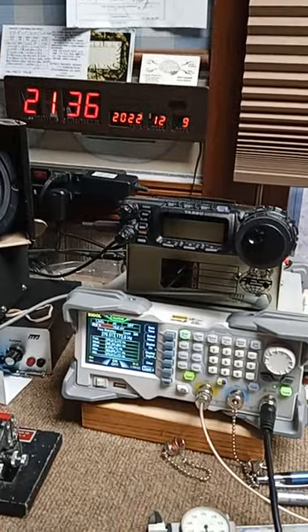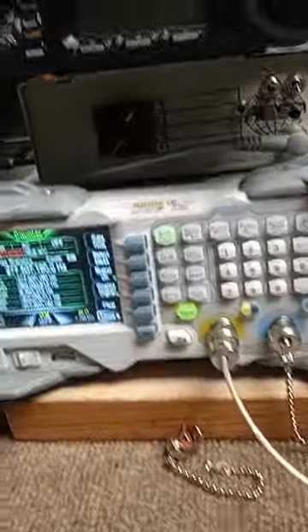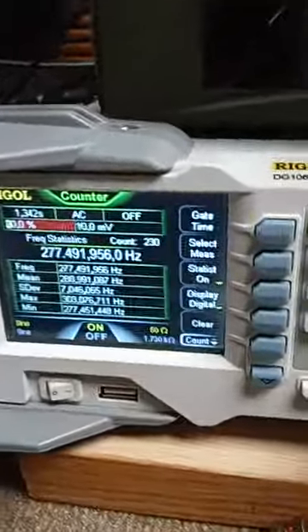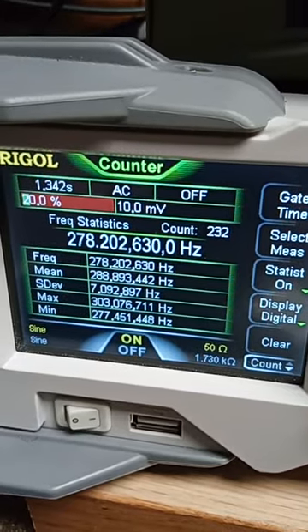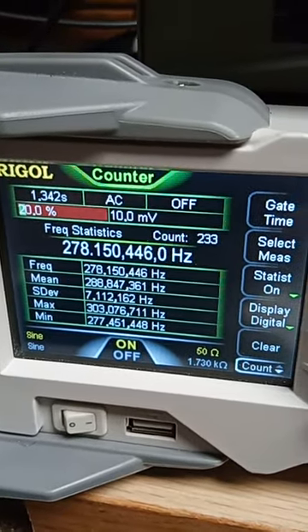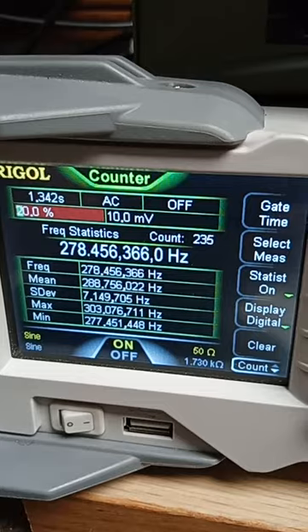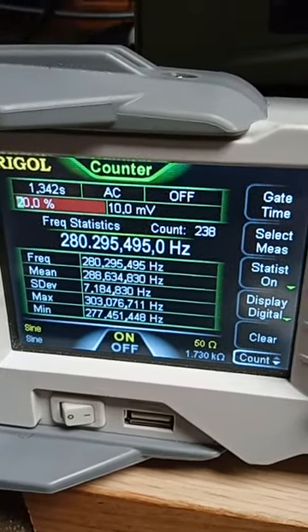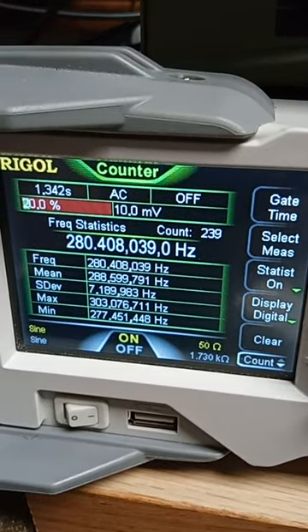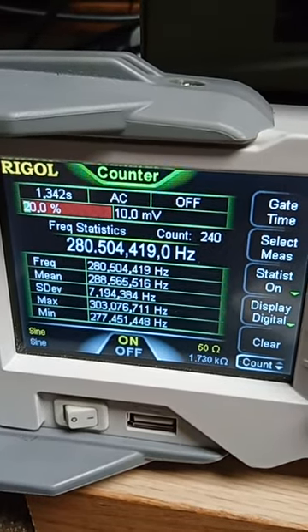I let it go — six minutes. It's still ticking away. Look at this unbelievable result on the counter. See the frequency? 270-something. 234 counts, which are seconds. Frequency mean statistical deviation: seven cycles.